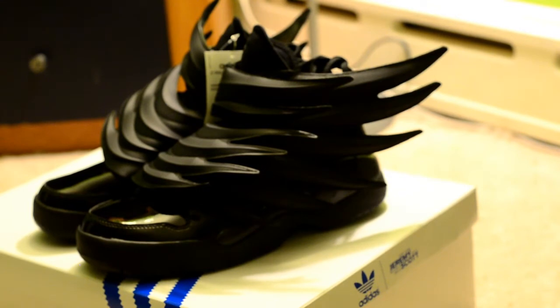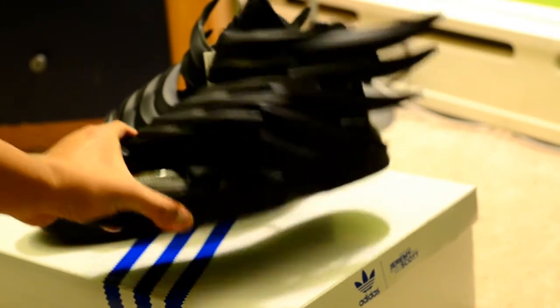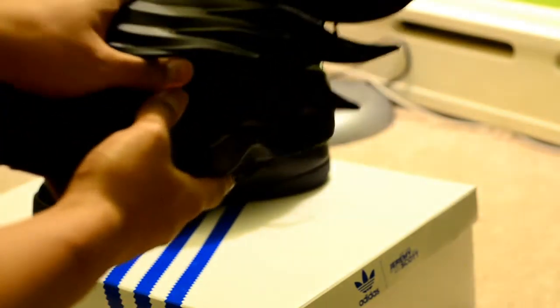Hello again YouTube, another shoe review for you. These are the Jeremy Scott Wings 3.0, also known as the Dark Knights. As the name goes, Dark Knight — it looks like something Batman or Kanye would wear. They actually look pretty cool in person, but I don't think I'll ever wear these.